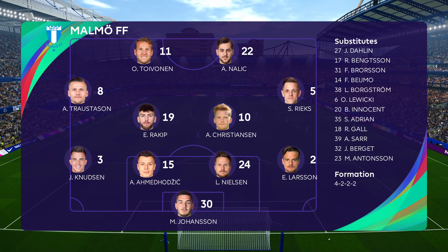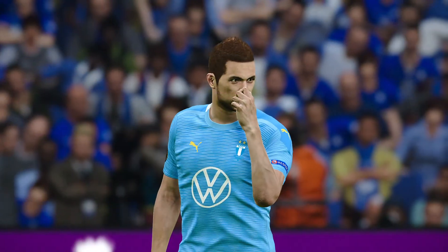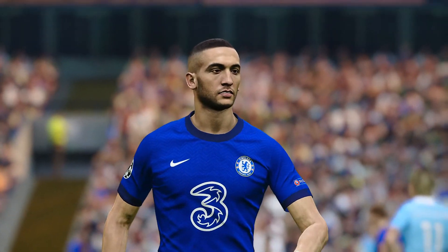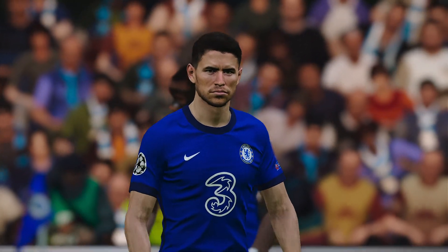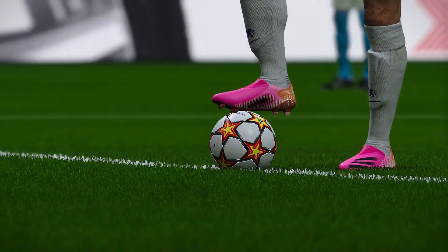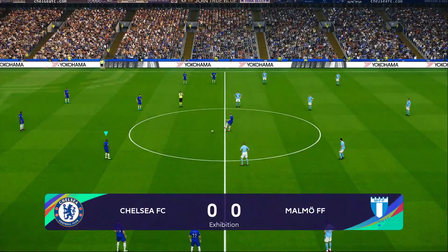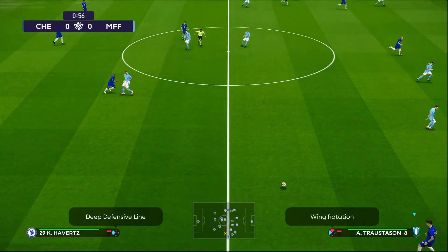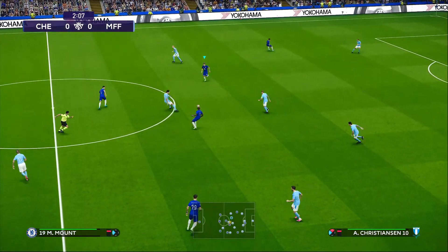For Malmö, they line up in a 4-4-2. Some of these Scandinavian names are a little tough for me. Malmö is in Sweden — southern Sweden, really just across from Copenhagen. Let's look at our two sides and our Champions League ball for the new campaign. They are underway. It's West London versus Southeast Sweden.